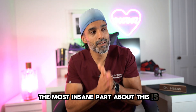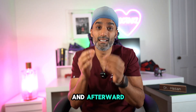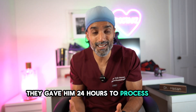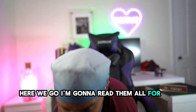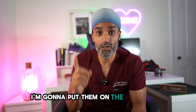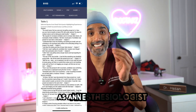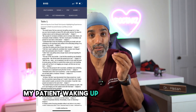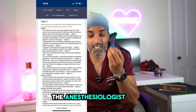The most insane part about this is the anesthesiologists were awake, and afterwards they were given 24 hours to process their emotions and then write them down. I'm going to read them all for you off of my phone and put them on the screen here. This is absolutely mind-boggling, because one of my biggest fears as an anesthesiologist is my patient waking up during surgery. Let's go over some of the responses that the anesthesiologists gave.